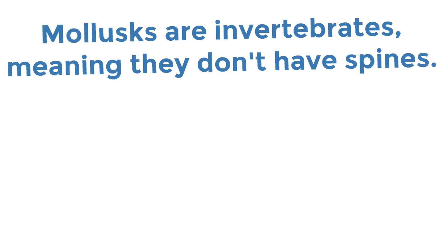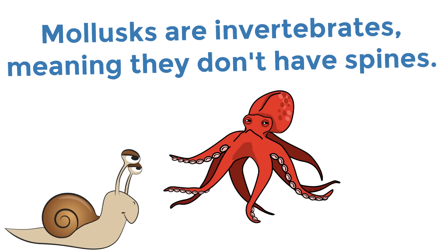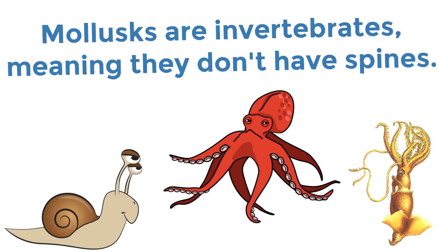Some examples of mollusks are snails, octopuses, and squids. The word mollusk means soft — they are soft animals with no spine. Some mollusks live on land, some live in water, but they are all squishy and cute — well, some of them are cute.